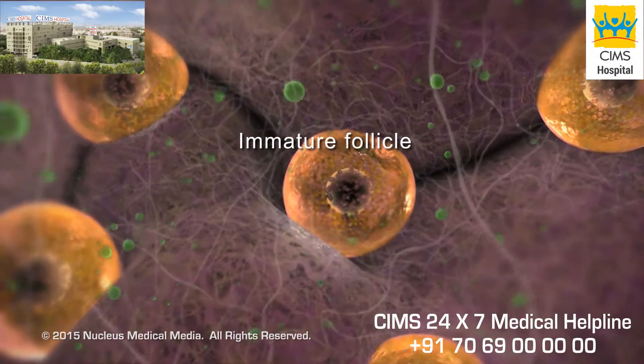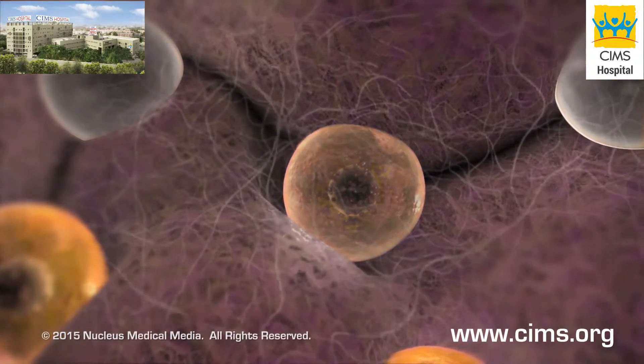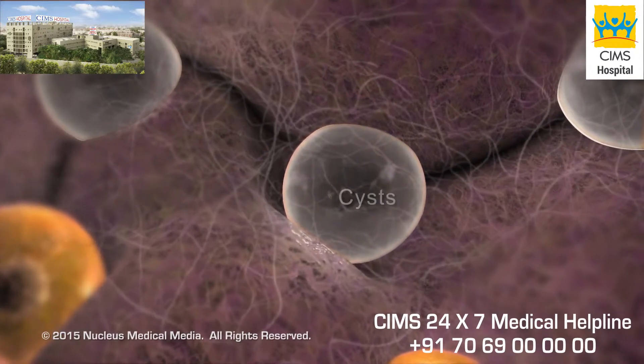This can lead to infertility. Some of the immature follicles do not dissolve and remain as fluid-filled sacs or cysts.